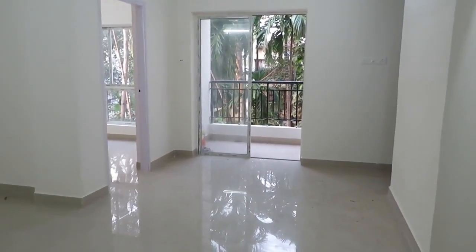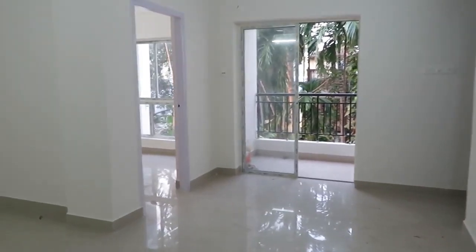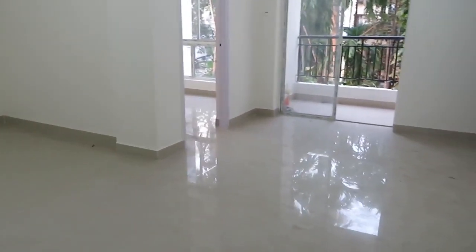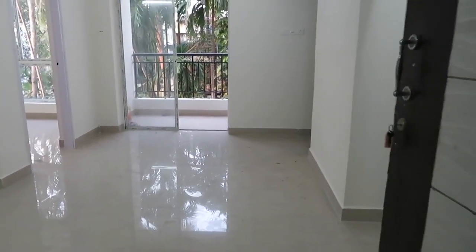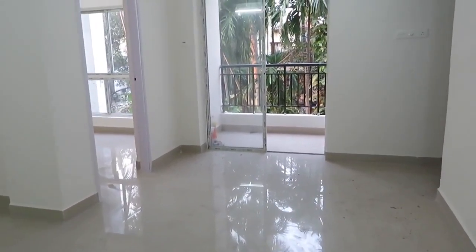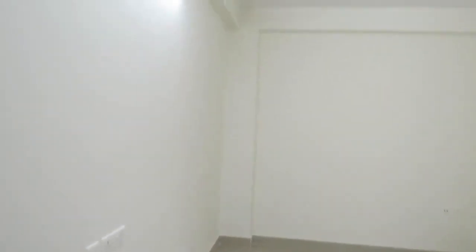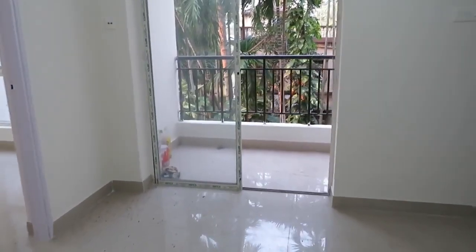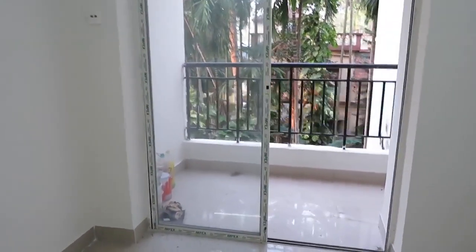Good afternoon everyone. This is our project MBPS Water View. You can see this is the 3 BHK 1016 square feet super built-up area. We are entering into the living cum dining area. You can see this is an L-pattern living cum dining, and just adjacent to that this is the attached balcony space.